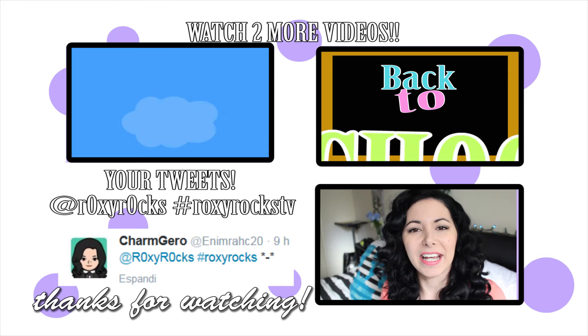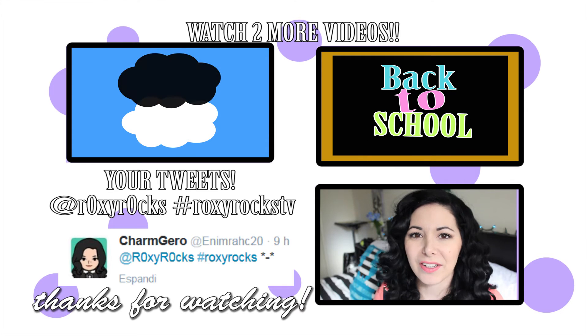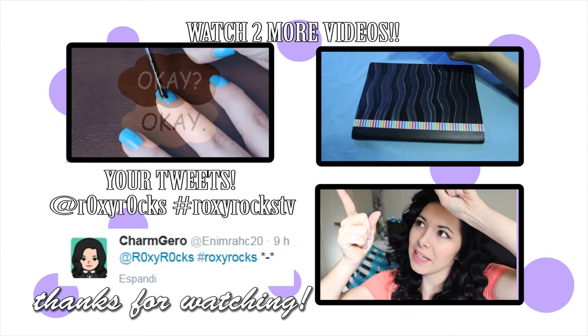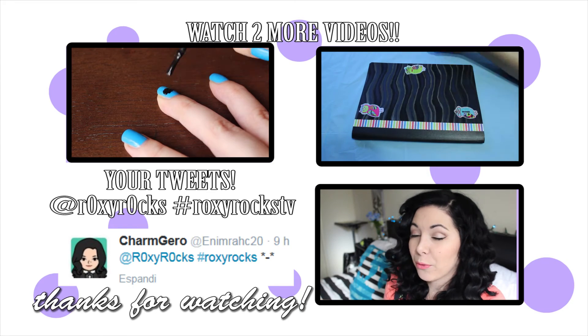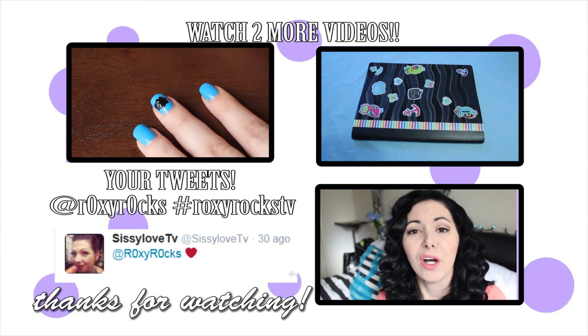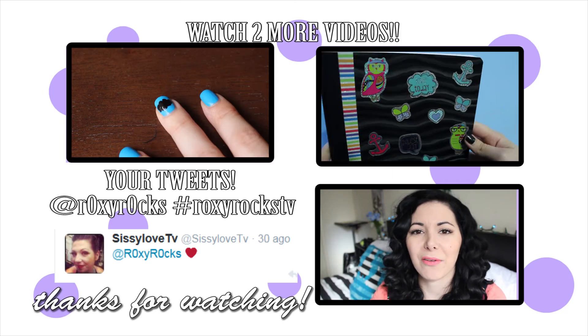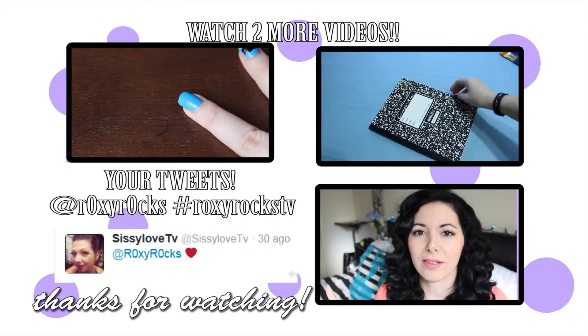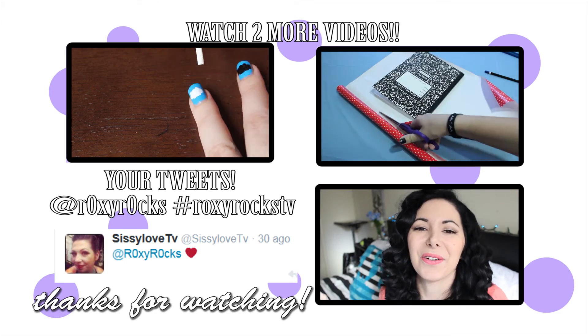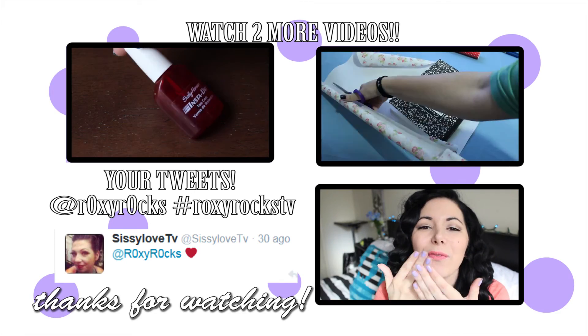Hi again! Thank you for staying until the very end of this video. As always, I'm going to leave you two more videos right here, and on this side I'm going to put all your tweets. If you want your tweet to end up in my video, just tweet me using hashtag RoxyRoxyV and add RoxyRox — the O's are zeros. Don't forget that. See you guys next time. Bye! I love you!